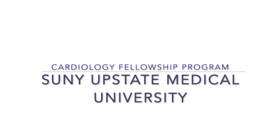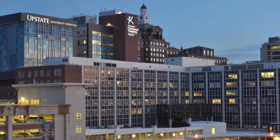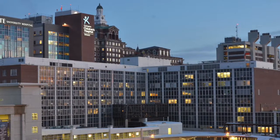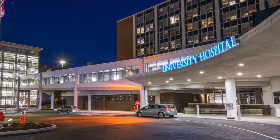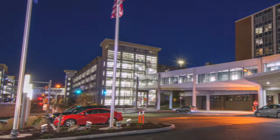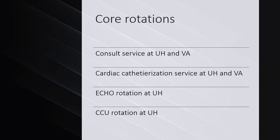Welcome to the Cardiology Fellowship Program at SUNY Upstate Medical University. The program is structured in a way that first-year fellows rotate through the core rotations with intermittent electives, and then as their training progresses, they have more elective and research time to tailor their training.